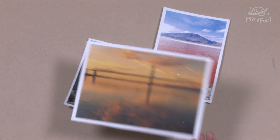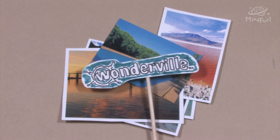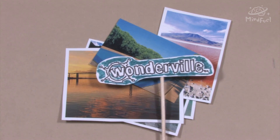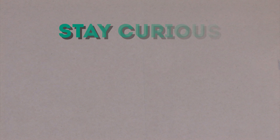But what about the other colors water can take on? Let us know some of the craziest colors of water you've seen in the comments below. And check out wonderwill.ca's blog to find out more about the science behind the color of water. Until next time, stay curious!